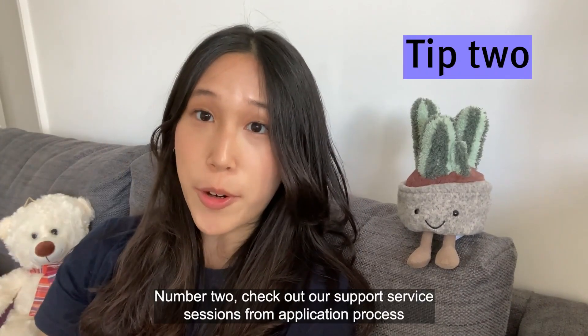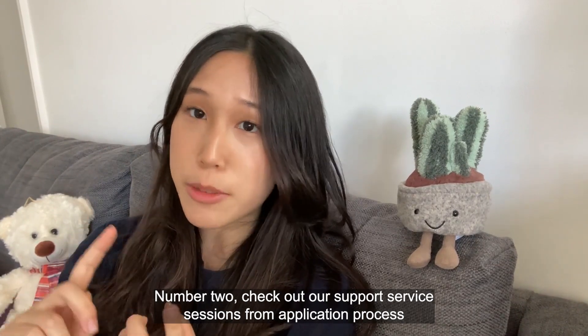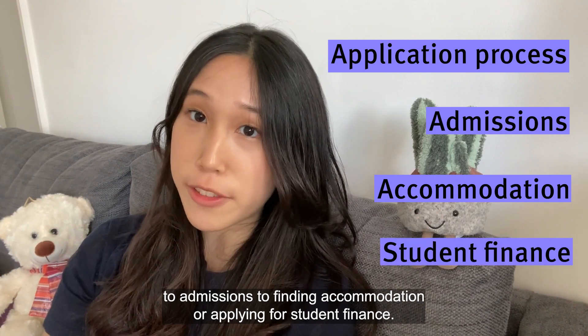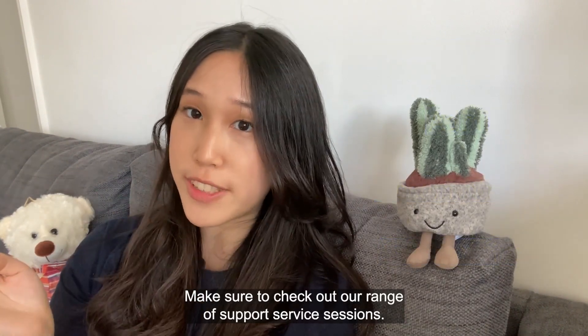Number two: check out our support service sessions. From application process to admissions, to finding accommodation or applying for student finance, make sure to check out our range of support service sessions.